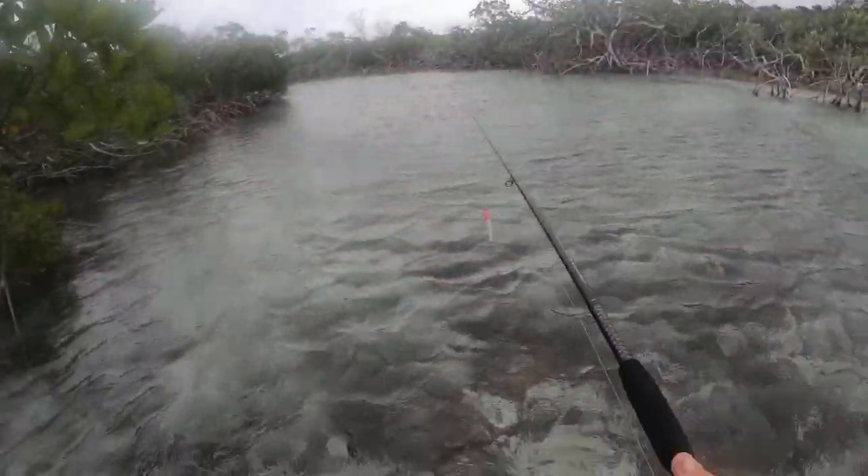This water is so cold. I haven't felt water this cold since last year. It's just like the other day it was warm and now I can hardly stand it. It's also very windy. Anyway, into the mangroves.